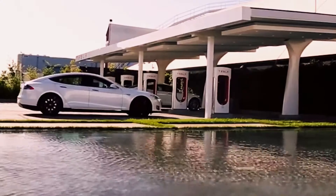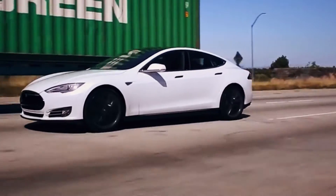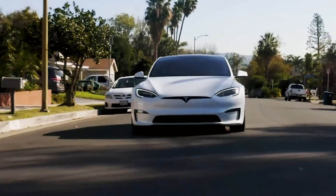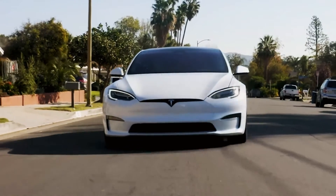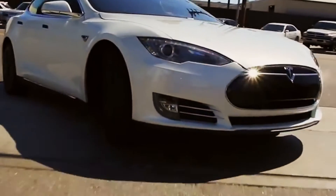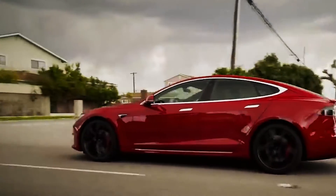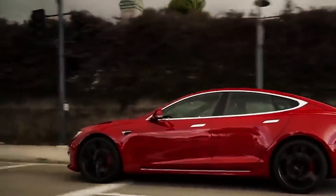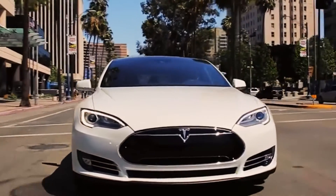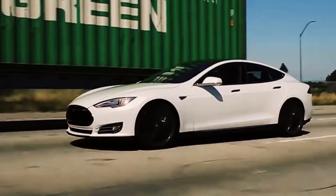Moving on to Tesla's propulsion system, the energy from the motor is transmitted to the wheels through a transmission. In the Tesla Model S, there is a single-speed gearbox that proves efficient under various operational conditions. The motor's speed is reduced in two stages, and reverse gear is easily engaged by simply changing the phase of the energy used. The primary function of the transmission involves reducing speed and amplifying torque, and within this gearbox, an open-type differential is also found.